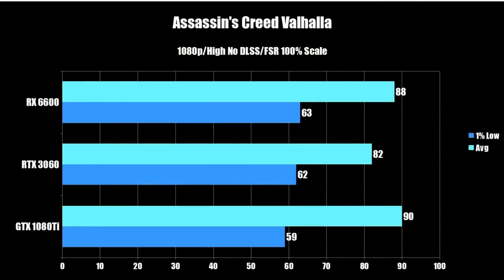All tests were done at 1080p high, no DLSS, no FSR, and 100% scaling. Kicking things off with Assassin's Creed Valhalla: the RX 6600 came in with an average of 88 FPS and a 1% low of 63; the RTX 3060 at 82 and 62 — virtually the same 1% low, a little behind on average; and the GTX 1080 Ti at 90 FPS average with 59 on the 1% low — fastest average but the lowest 1% low. Overall, most of these are very competitive.